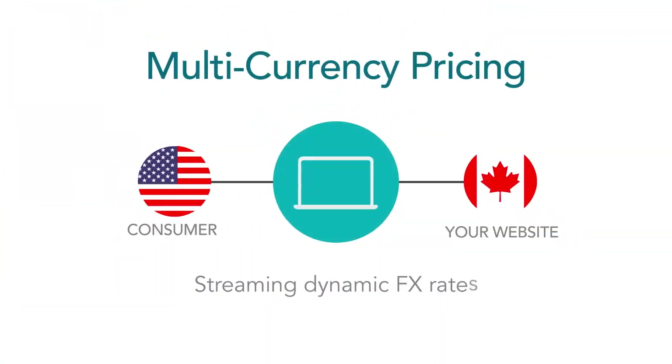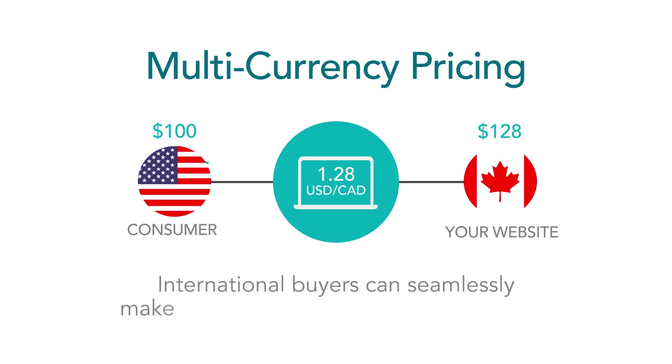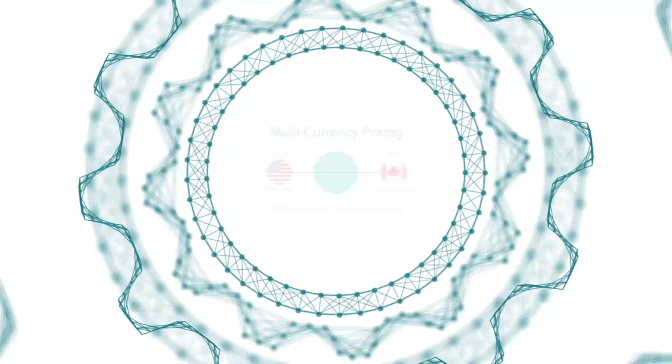With streaming dynamic FX rates, Multicurrency Pricing delivers live, localized e-commerce transaction execution, meaning international buyers can seamlessly make purchases using their home currency with end-to-end pricing transparency.